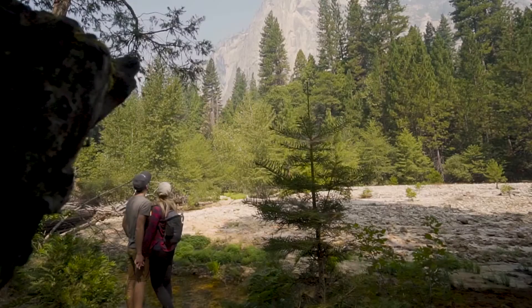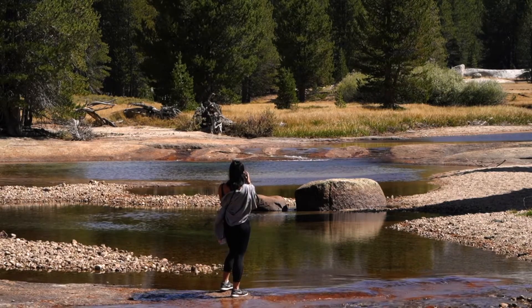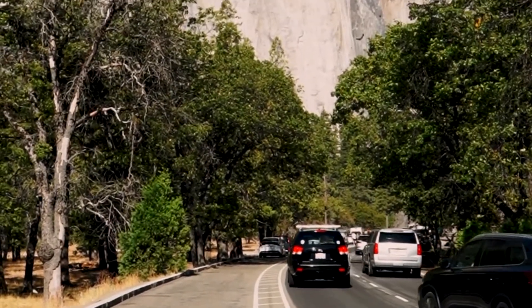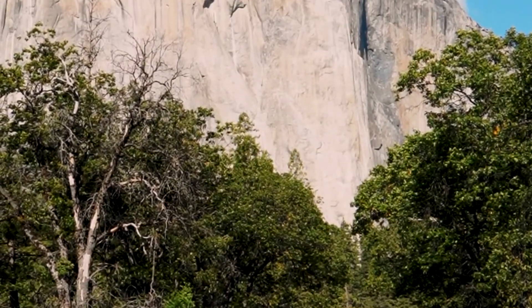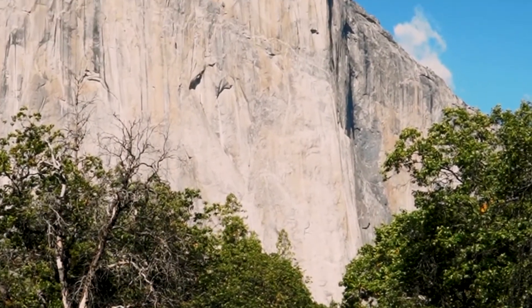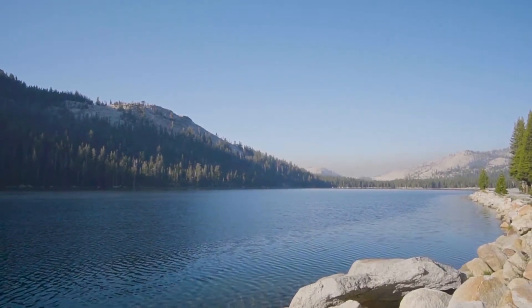Most park visitors stay just for the day and visit only those locations within Yosemite Valley that are easily accessible by car. Traffic congestion in the valley is a serious problem during the peak season in summer. A free shuttle bus system operates year-round in the valley, and park rangers encourage people to use it, since parking during the summer is often nearly impossible to find.